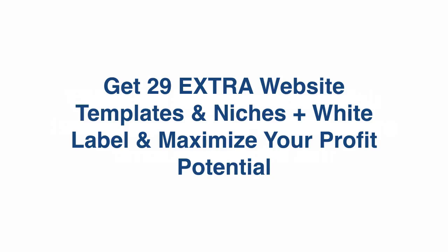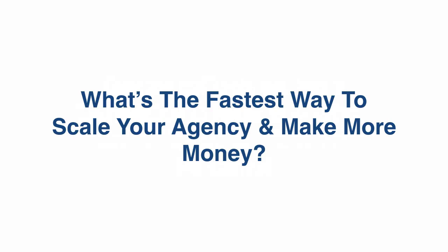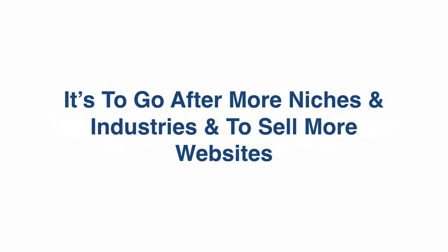Hey, it's me Mario, and in this quick video you can get 29 extra website templates with white label rights, unlimited licenses, and the opportunity to maximize your profits immediately. What's the fastest way to scale your agency and make more money? It's to go after more niches and industries and to sell more websites.